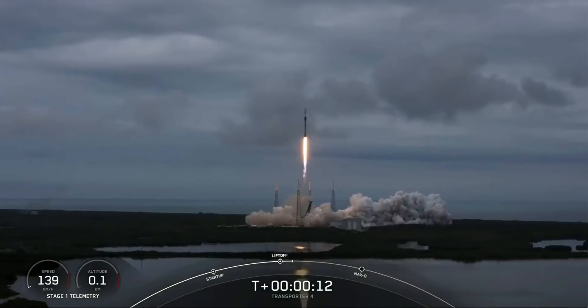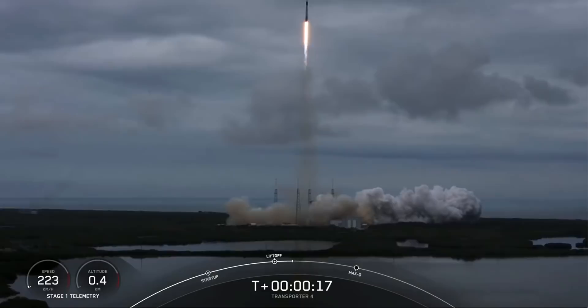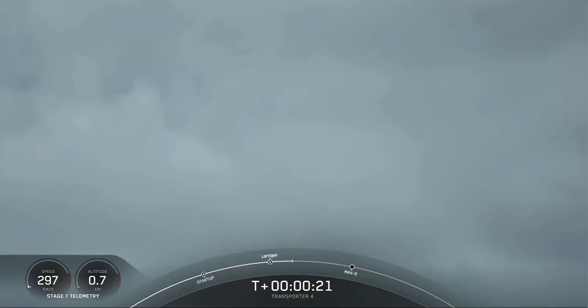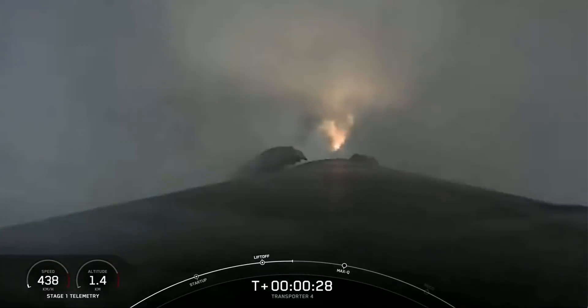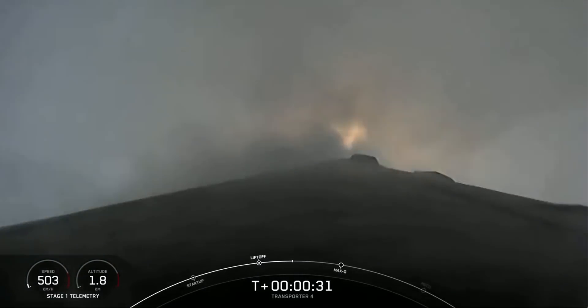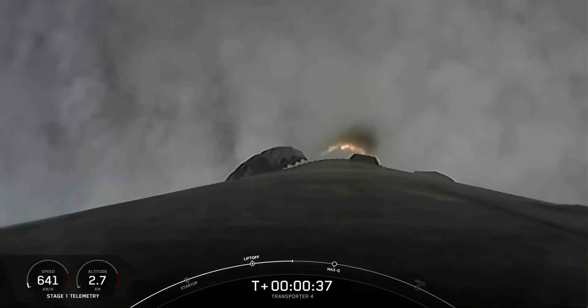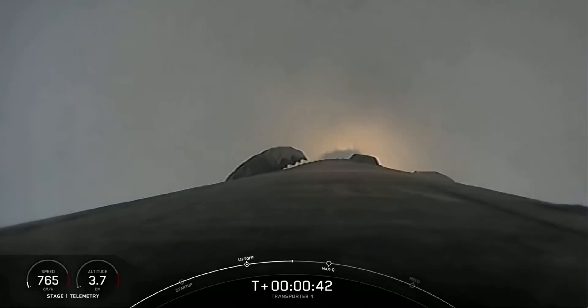Pitching downrange. Stage 1 chamber pressure is nominal. We're at T plus 40 seconds, awesome views from Falcon 9 punching through the clouds.